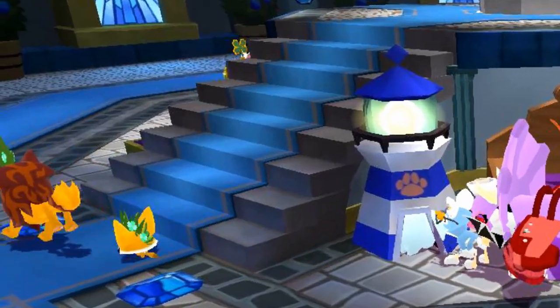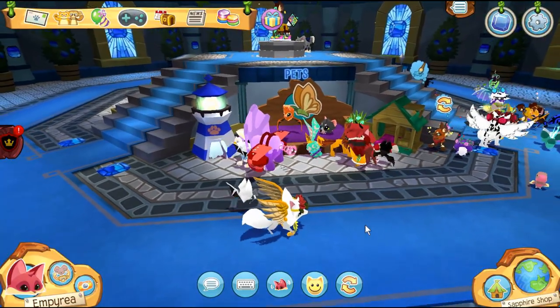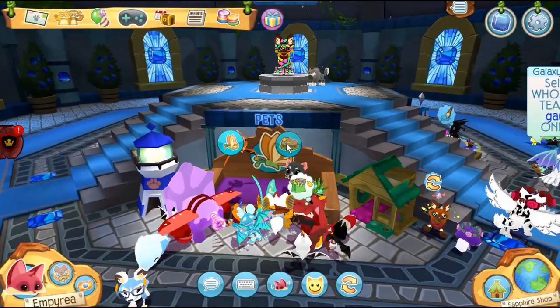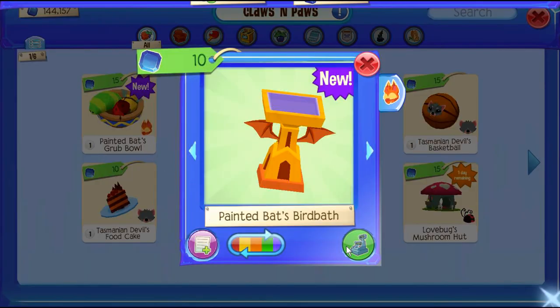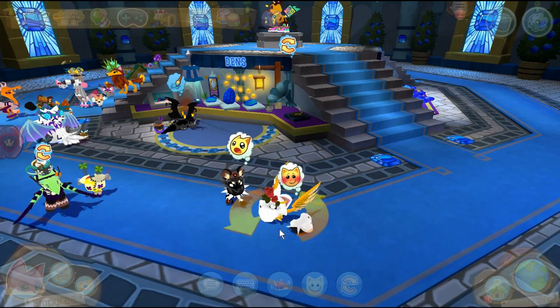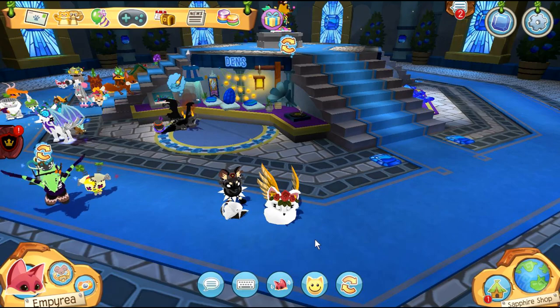Leilani is just running around in the background — I love this! So let's go and see what the new pet toys for the painted bat are. There's a painted bat grub bowl, bird bath, and a toothbrush. Oh, look at how it's sleeping — it actually looks like its face is just sliding on the floor, that's kind of funny but it's so cute.